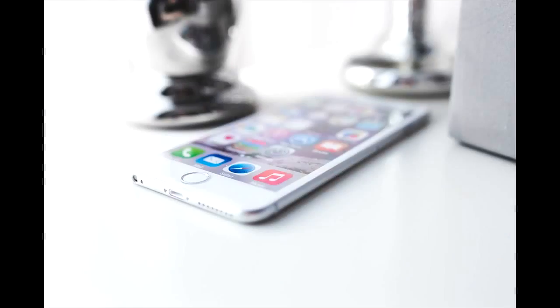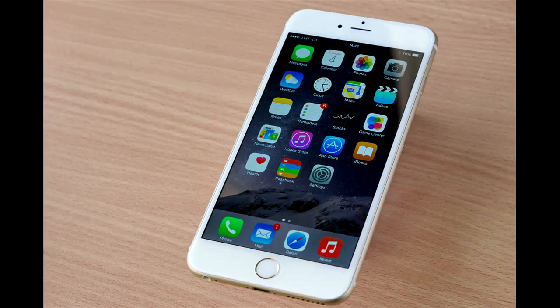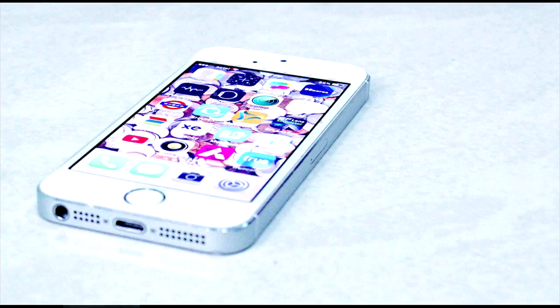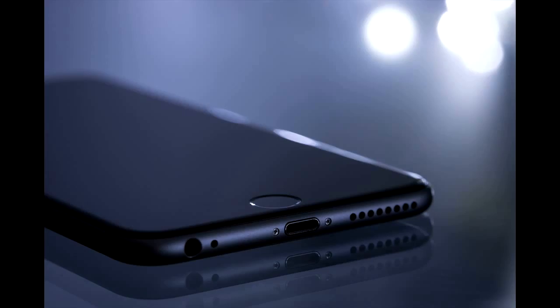The iPhone 8 will be the first and only iPhone in 2017 to support an AMOLED display. That display will also be 5.8 inches — the biggest iPhone display in history. However, this 5.8-inch display will fit inside a chassis around the same size as the current generation iPhone 7. Apple's decision to ditch the home button on this model left it with a lot more room to play with.